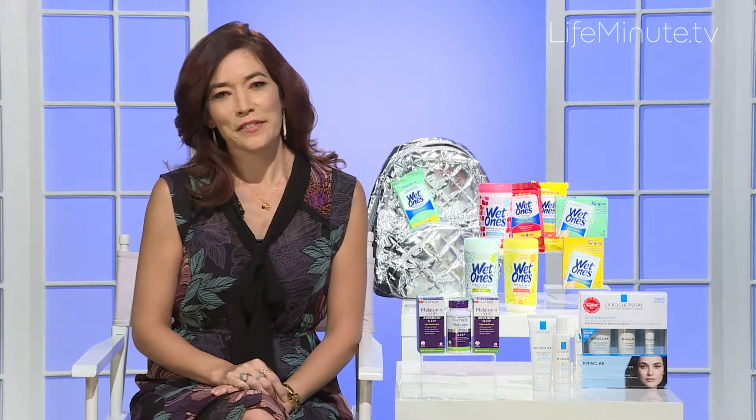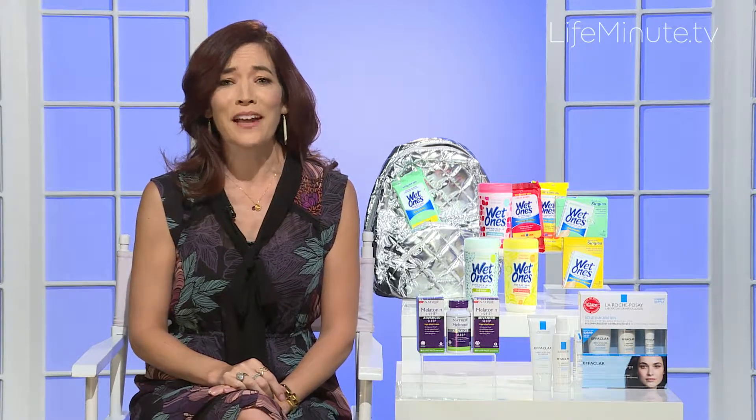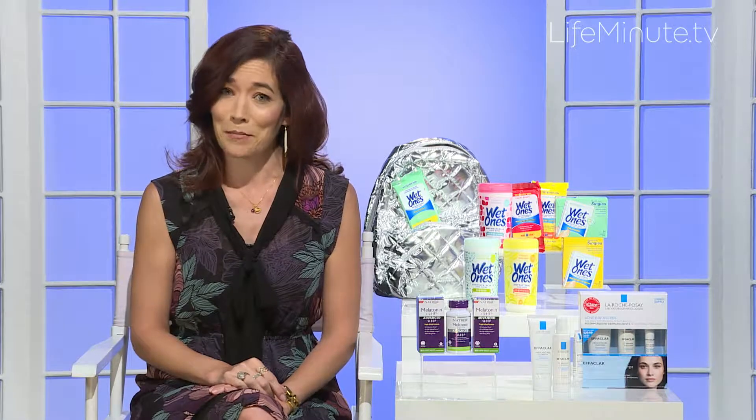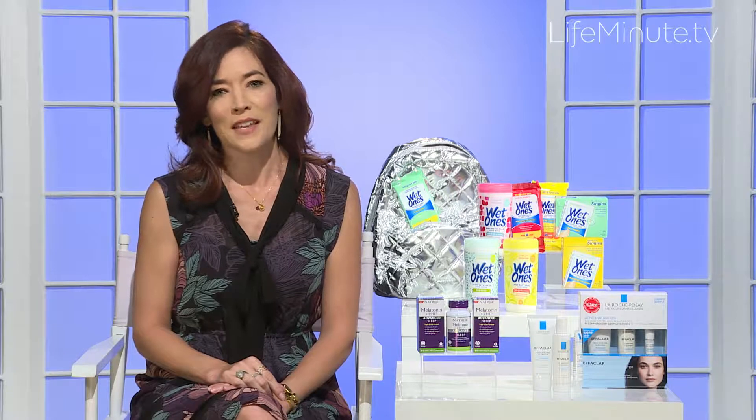Hi, Amy Goodman here, lifestyle expert. It's a busy time of year — back to work, back to school, back to fall — and to get some good quality sleep, that means having a good nighttime routine. Try a 100% drug-free remedy like melatonin.